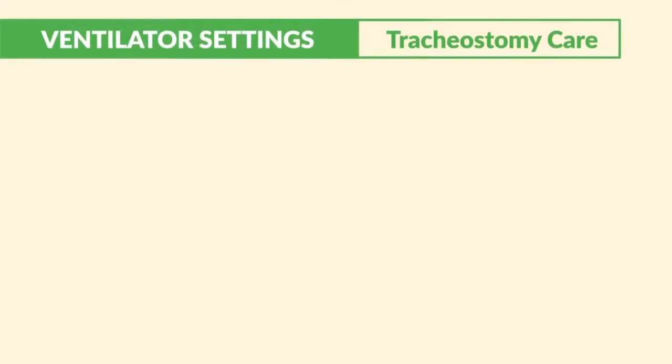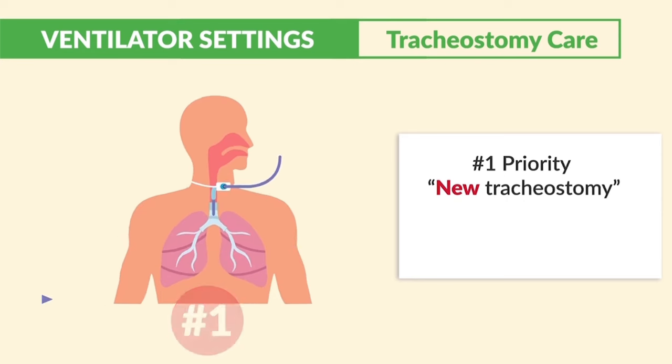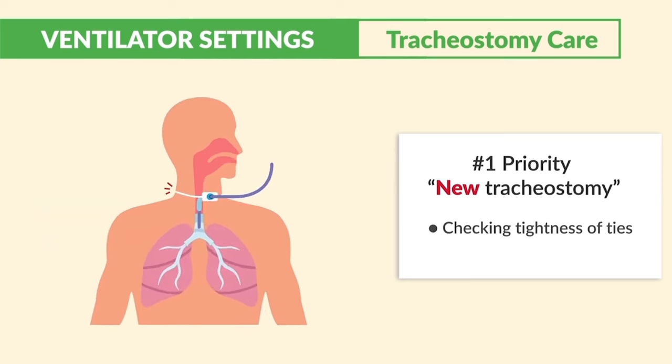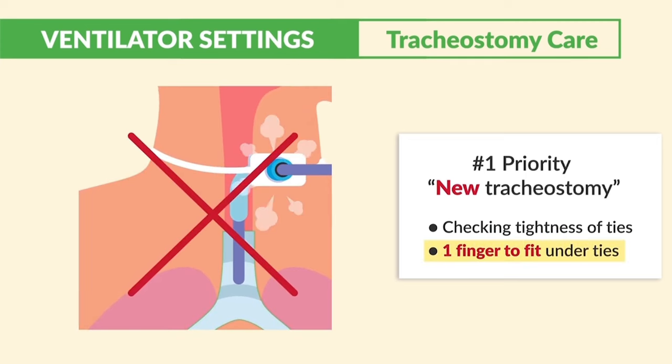Tracheostomy care — the number one priority for a new tracheostomy. We're talking immediately after surgery, fresh post-operative. We must — key terms here — check the tightness of the ties and use one finger to fit under the ties. This prevents dislodgement and loss of the airway.